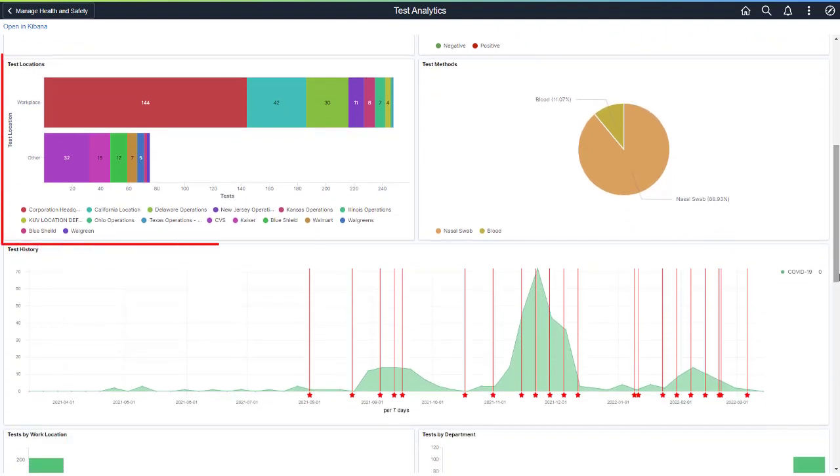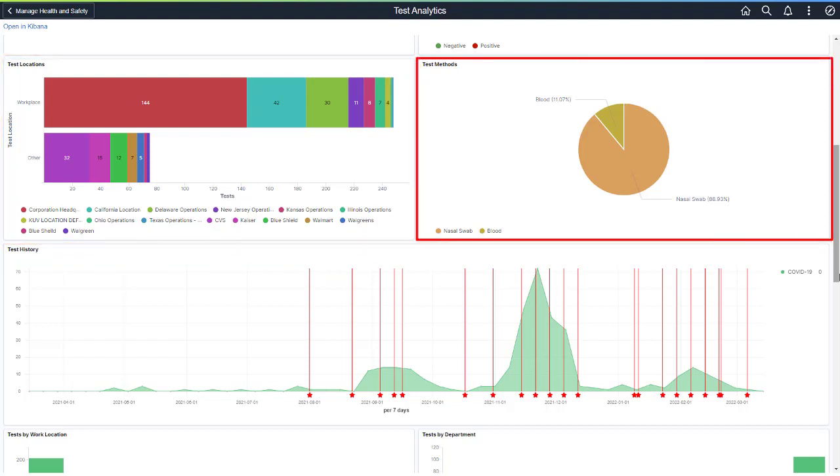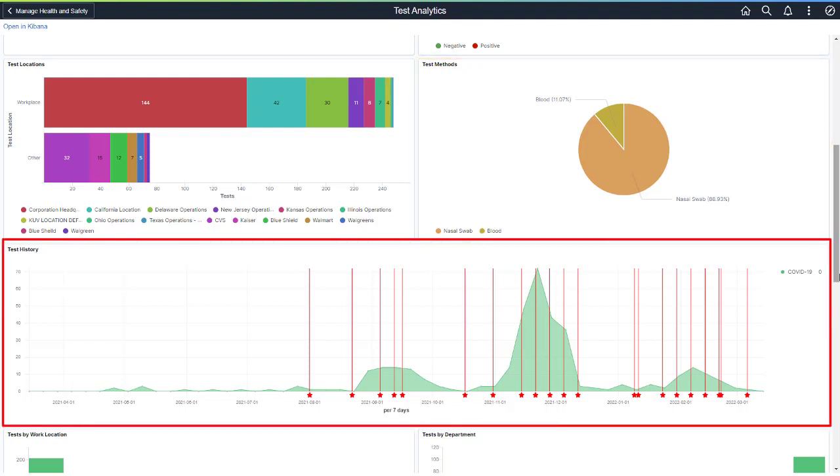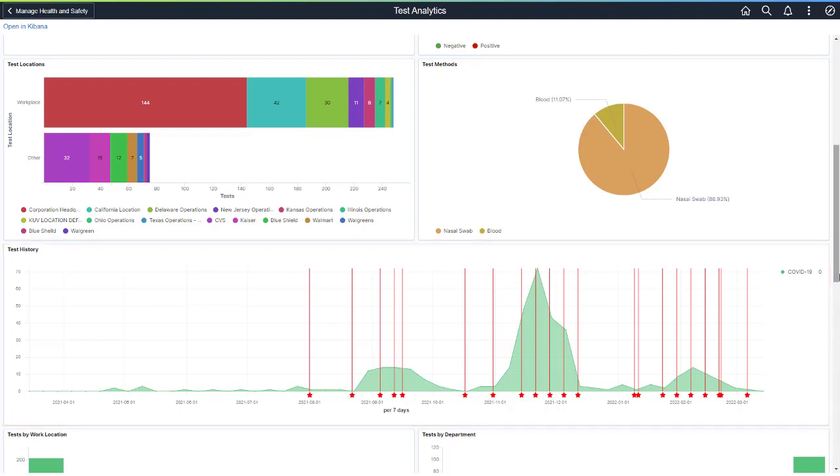Test Locations shows where employees received their COVID-19 test, such as the workplace or offsite — tracking whether employees prefer to go outside of work for their tests. The Test Methods analytic shows how employees are tested for COVID-19. The Test History analytic shows a time-lapse of employee COVID-19 testing; the red star indicates when employees tested positive. This example shows peaks when employees were tested and valleys when more employees were vaccinated.